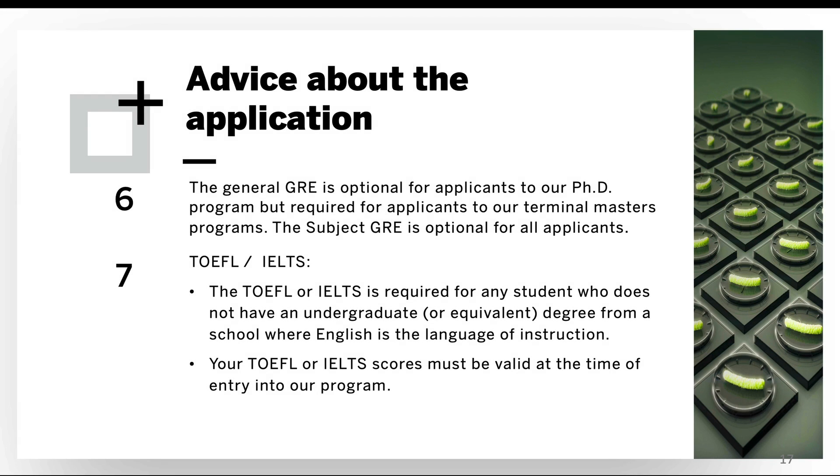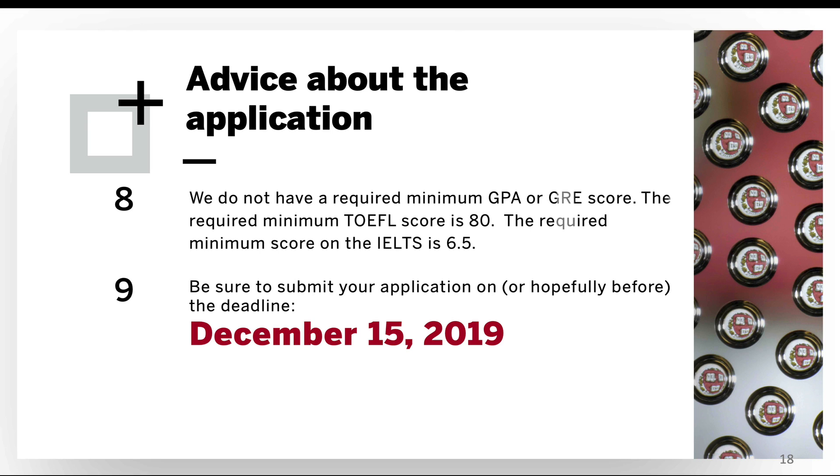The general GRE exam is optional for applicants to our Ph.D. program, though it is required for applicants to our Terminal Master's programs. The subject GRE is optional for all applicants. You're welcome to submit GRE scores if you have them, but you're not at a disadvantage if you choose not to. The TOEFL and IELTS are required for any student who does not have an undergraduate degree from a school where English is the language of instruction — note that a master's degree from such a school does not meet this requirement. The required minimum TOEFL score is 80, and the required minimum IELTS score is 6.5.